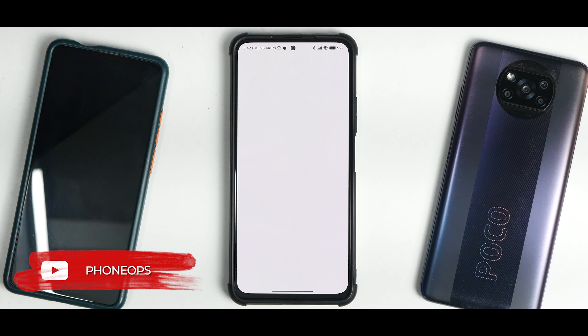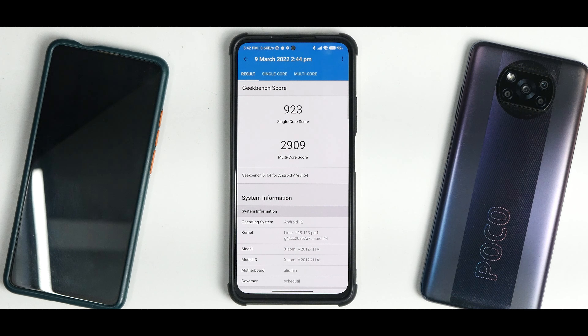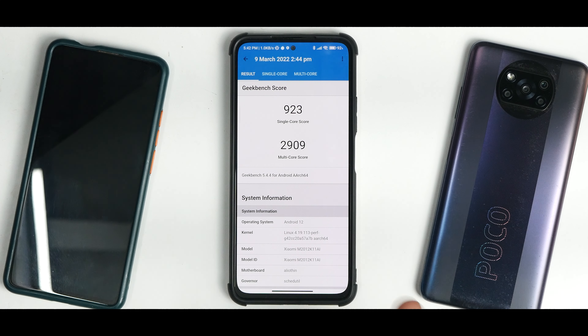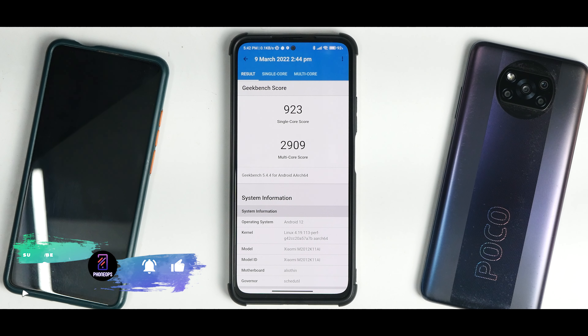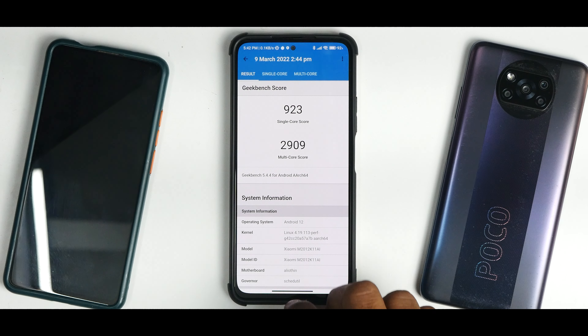Moving to Geekbench, the single-core and multi-core scores have dropped for some reason. I used to get around 1,000 points in single-core and 3,200 in multi-core. These tests are done in a controlled environment — device cooled down, left alone for 10–15 minutes, screen off, no notifications or background apps — yet despite that the scores have dropped.